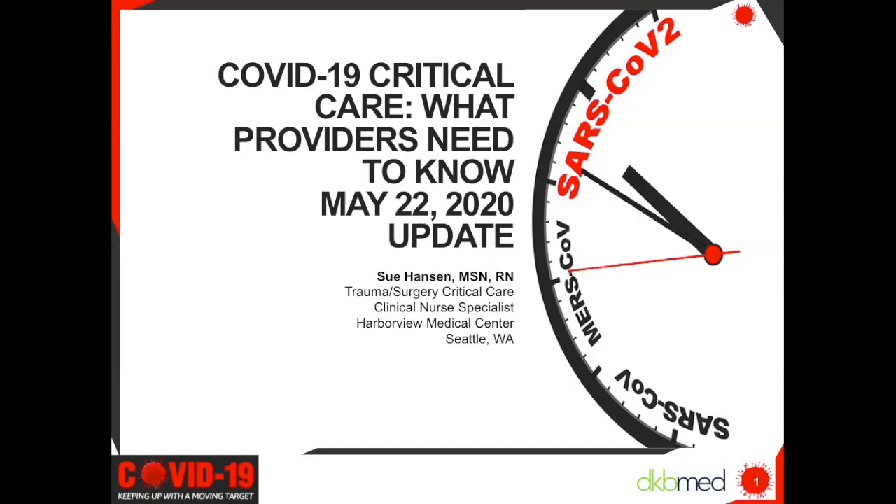Hello, I'm Rachel Deer, host of today's program, COVID-19 Critical Care: What Providers Need to Know. This is the May 22nd update of DKB Med Radio's Coronavirus Educational Series, COVID-19: Keeping Up with the Moving Target. Thank you for joining us.